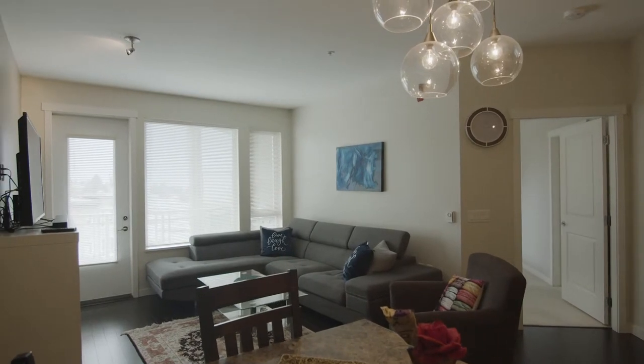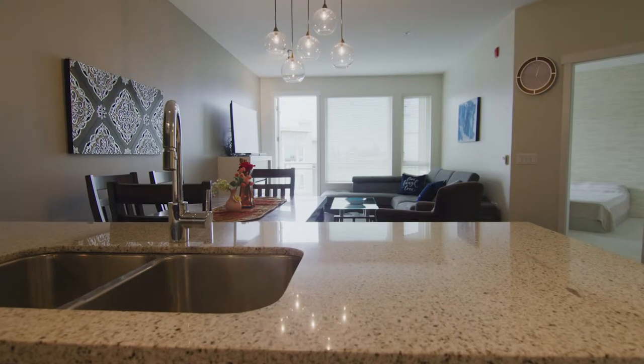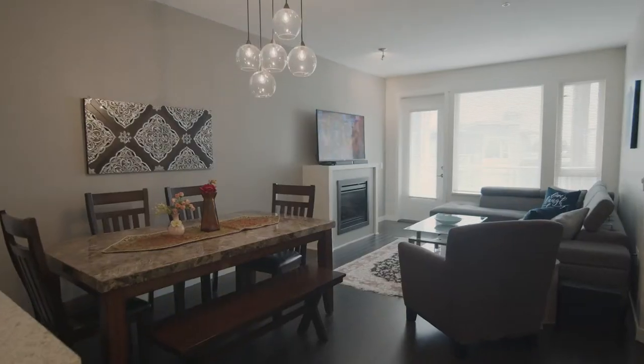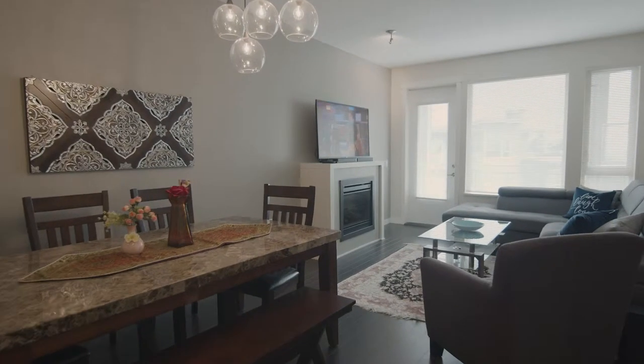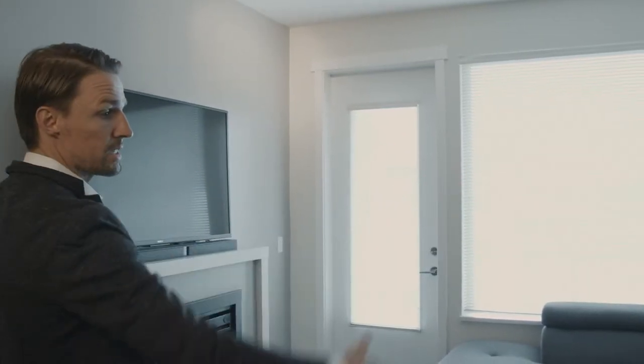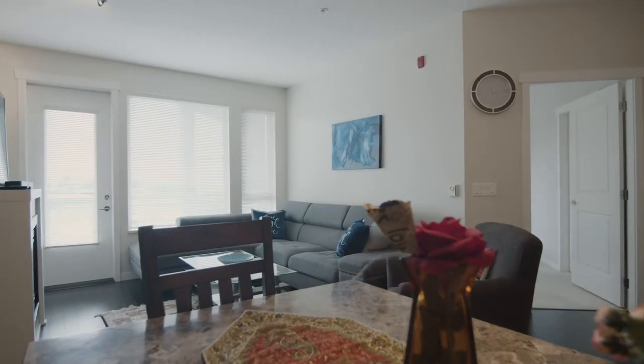I always look for ceiling height when you walk into a suite — ceiling height is everything because it's natural light. Something I always look for in one bedrooms is how wide is the living space. Here you got tons of width basically to work with, which is a huge selling feature as well.